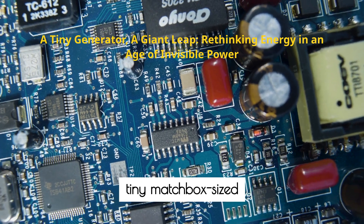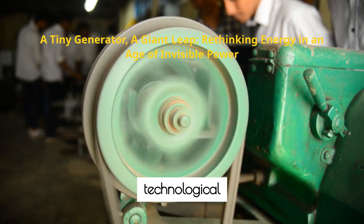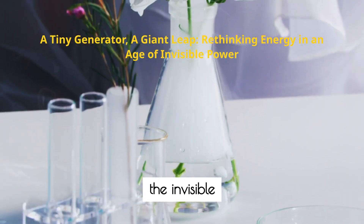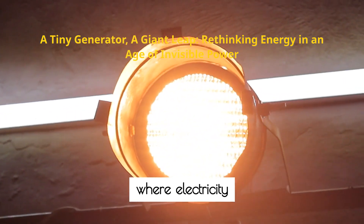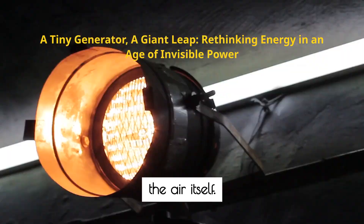In the end, the tiny matchbox-sized generator from Japan represents more than just a technological breakthrough. It signals a shift in how we think about energy. By tapping into the invisible resources around us, scientists are paving the way for a cleaner, more accessible future, where electricity is as ubiquitous and effortless as the air itself.